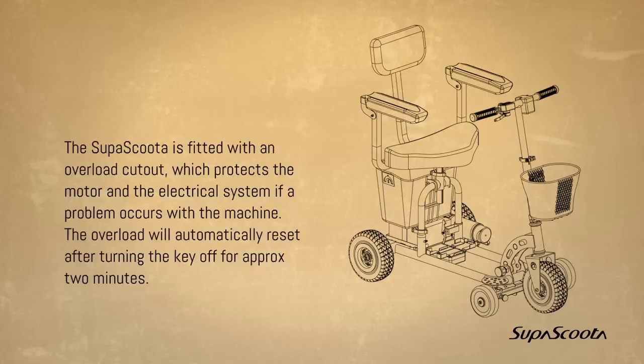Overload protection. The SuperScooter is fitted with an overload cutout, which protects the motor and the electrical systems if a problem occurs with the machine. The overload will automatically reset after turning the key off for approximately 2 minutes.